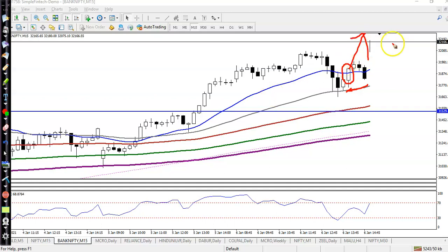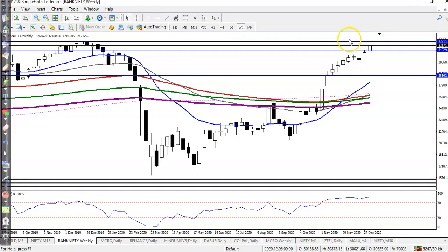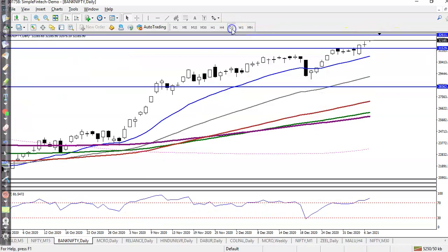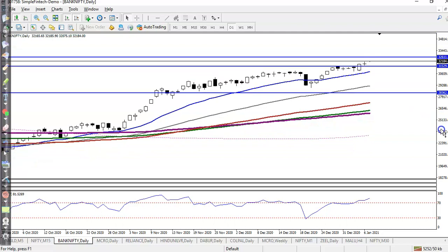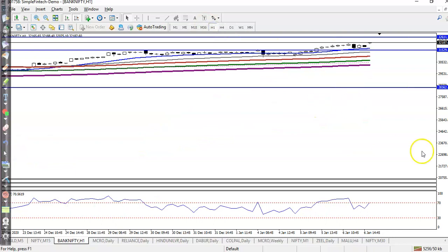Finally you can see price has gone up to this level. Our target — let me show you on the weekly chart — there is a R10 line around 32600. This is our R10 line, meaning we are looking to buy until this level.